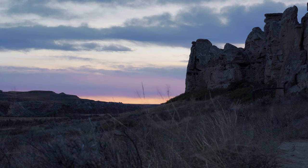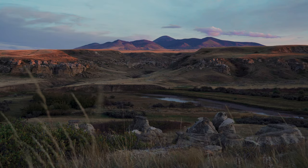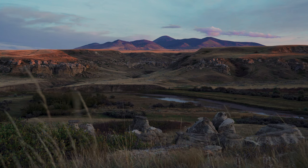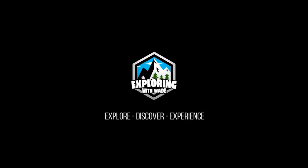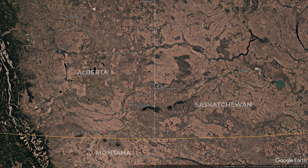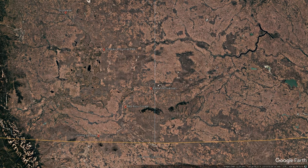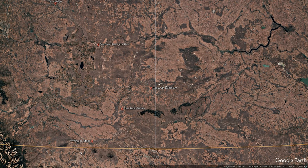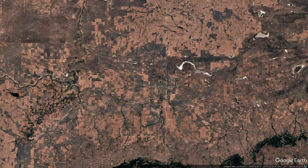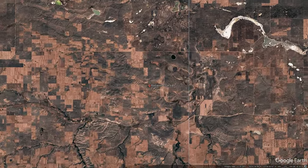Today we are going to take a closer look at a feature that can only be seen from above, called the Badlands Guardian. Let's zoom into this incredible natural feature that was first discovered in 2005 by Lynn Hickox while using Google Earth. The Badlands Guardian is a feature located near Medicine Hat in the southeast corner of Alberta, Canada, near the Saskatchewan border.